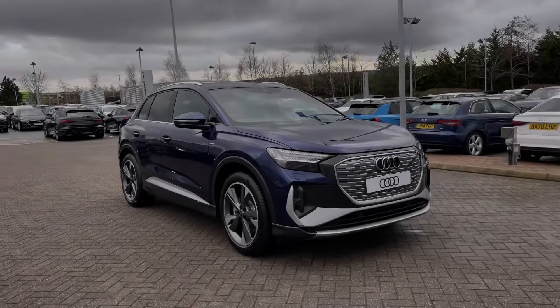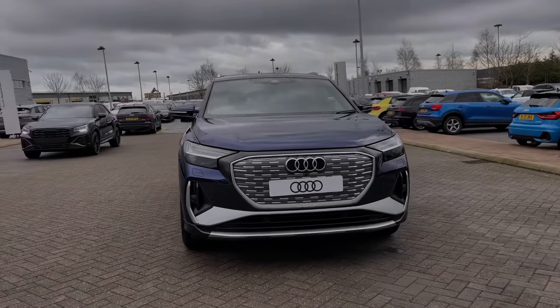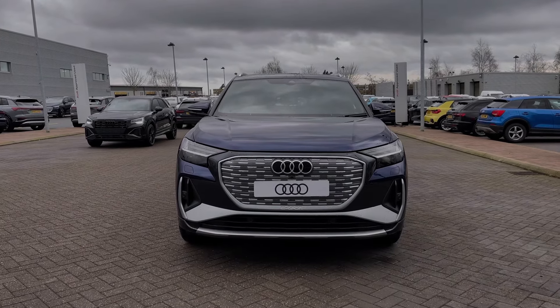Hello, my name is Ben from Stoke Audi and today I'm going to be talking to you around this brand new Audi vehicle. This is an Audi Q4 e-tron 40 S line with the 82 kWh battery, giving up to 321 miles on a single full charge.